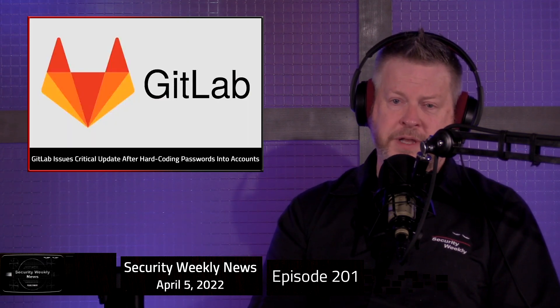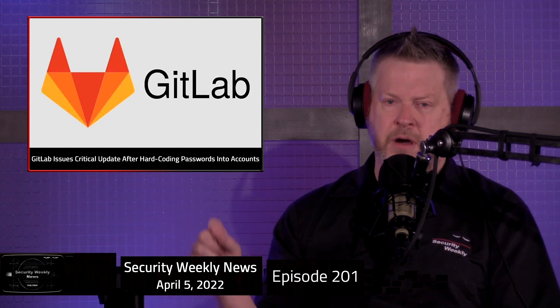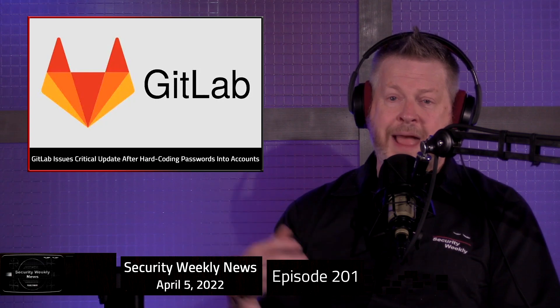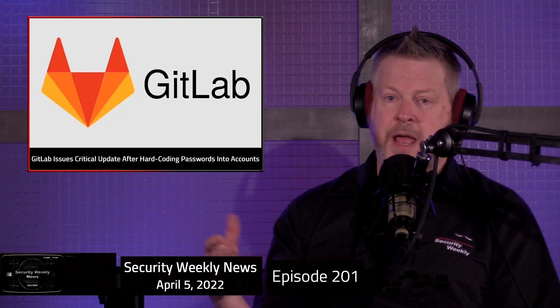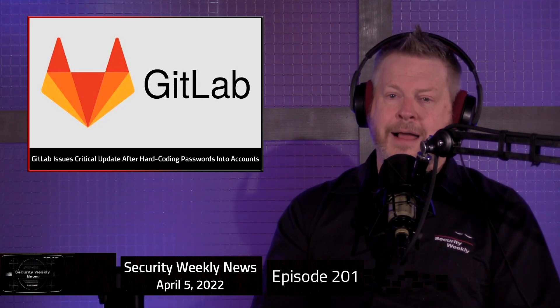GitLab pushed out security updates for three versions of GitLab Community Edition and Enterprise Edition on Friday. These new releases fixed a number of serious flaws: one critical, two high, nine medium, and four low severity vulnerabilities. The most serious one was a hard-coded password flaw set for accounts registered using an OmniAuth provider like OAuth, LDAP, and SAML. The password module was generating a fake strong password for testing that was predictable and reproducible, and it was used to take over accounts created by OmniAuth. GitLab claims 30 million registered users worldwide and is urging users to upgrade to a current version.